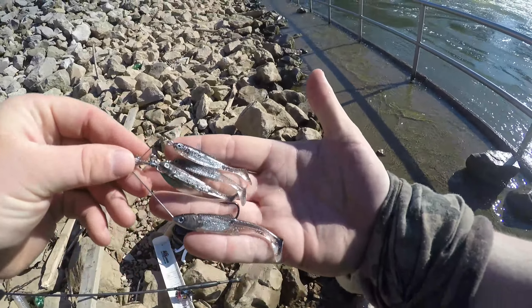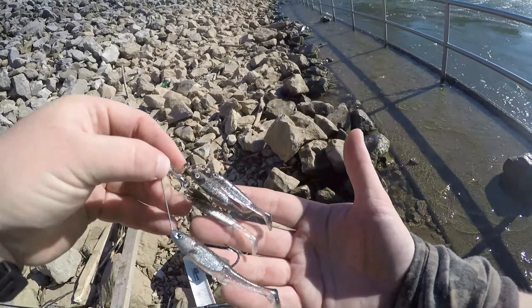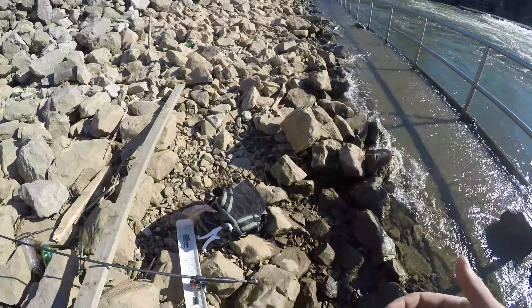The first bait I'm gonna throw on is this live target spinner rig — it's like an umbrella rig and a spinnerbait had a baby. Pretty awesome match-the-hatch kind of thing down here. Give it a shot and see if we can catch one on it.